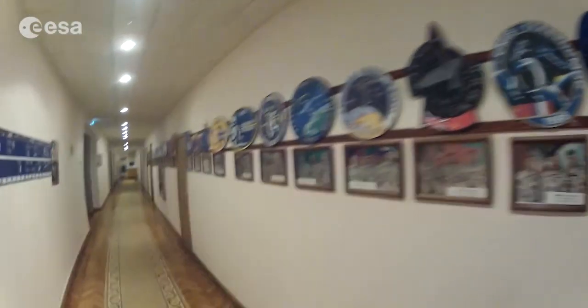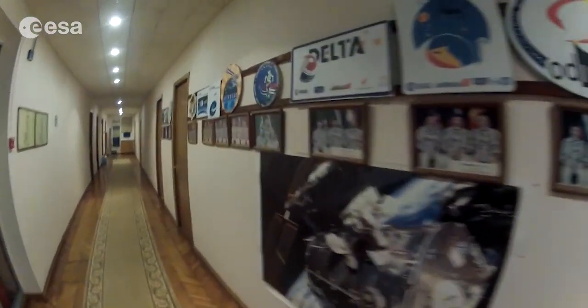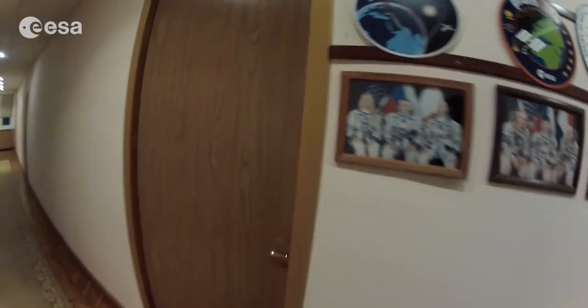At the moment there are four of us training here. On the right we have Tomas's room, but he's always sleeping — very tired — so we can't disturb him. Down the hallway, past all the pictures of the European astronauts and their mission patches, we come to Alex's room. Alex is here but busy cooking in the kitchen. And next to Alex's room we have Samantha's room — let's see if she's in.